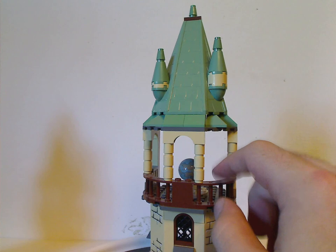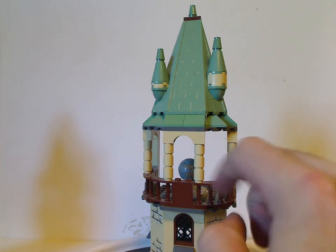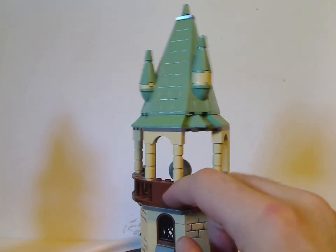And also a good build on this part of it with the cone pieces and also the railing pieces.